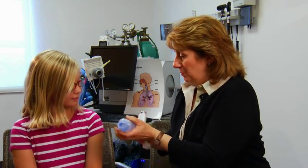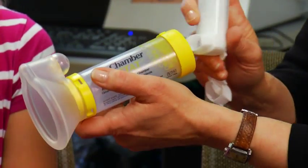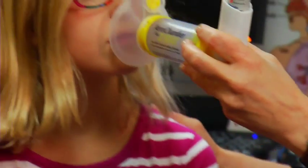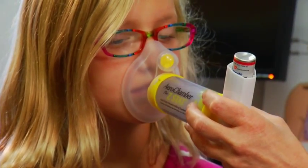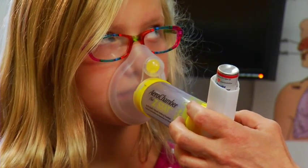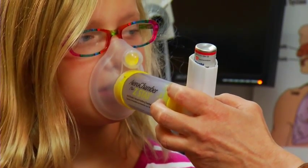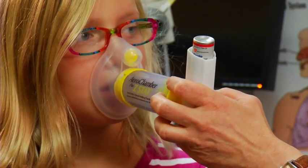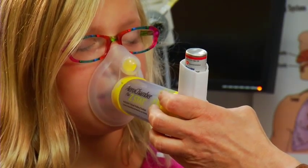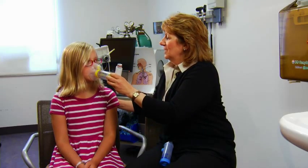Now if you weren't able to use the mouthpiece, we also have a spacer that looks like this — it works the same way. We're going to put the inhaler into the back here, but instead of putting this in your mouth, this is going to fit over your face real nice like that. We give you a squirt, but instead of taking a really big breath in and holding it, I want you to take six really big breaths in and out. One, two, three, four, five, six. That was awesome, nice job.